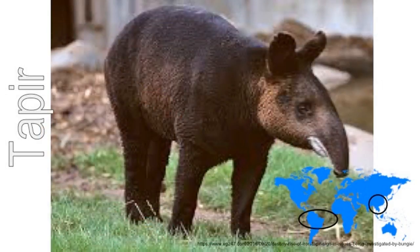Tapirs live in swamps or near streams in the jungle. They sleep in the daytime and come out at night when it's cool. They eat water plants and leaves. They can swim well, which helps them to escape bigger animals such as jaguars who would like to eat them.